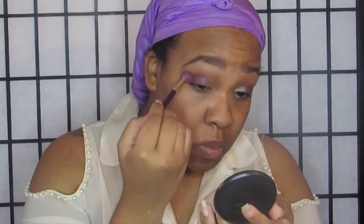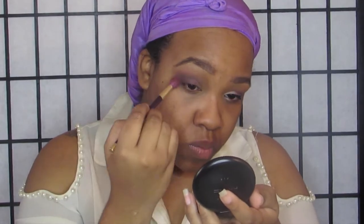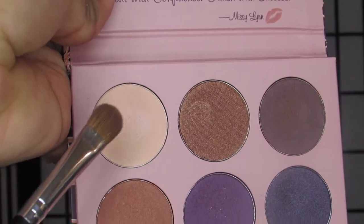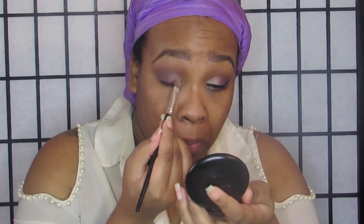Now going in with my lovely blending brush. With no additional product, I just maintain it in that area and keep buffing it out for no harsh lines. Now going in with that lovely light shade — like I was telling you guys, I did have to pack it on for the color to show. I placed that on the inner third of my eyelid.